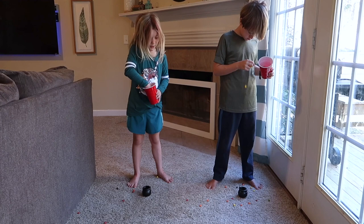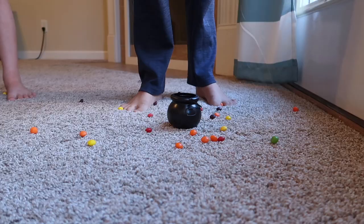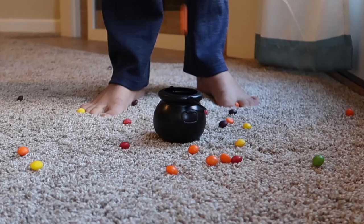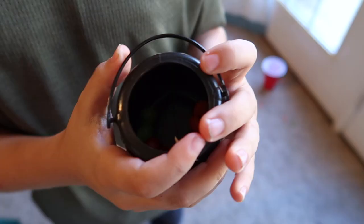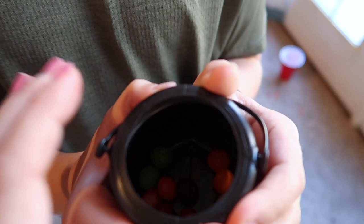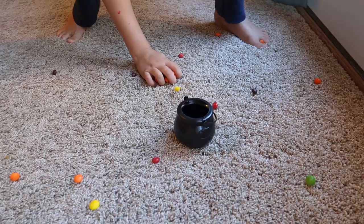Game three: get your kids to stand up and place a pot in front of their feet, then they drop Skittles from waist high into the pot. The person who gets the most Skittles into the pot in one minute is the winner — it's harder than it sounds. I found these pots at the Dollar Tree. The small opening in the top is what makes it so challenging. I loved that all three games used Skittles, so we could just keep reusing the same ones.